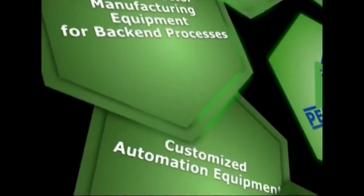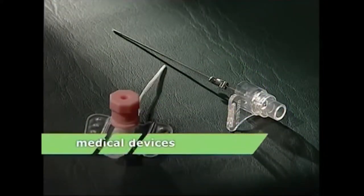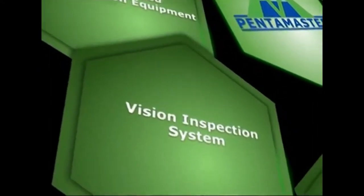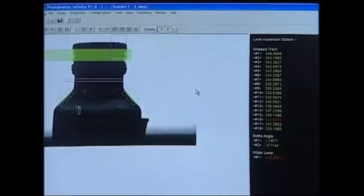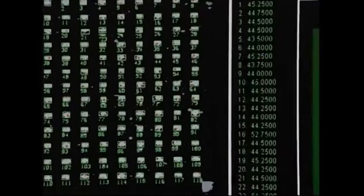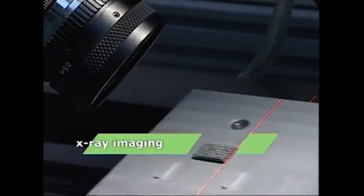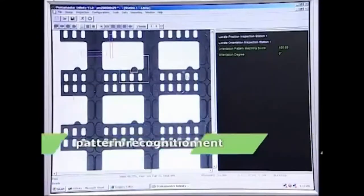Our automation solutions can cater to other industry-specific processes, including medical devices, communications, and data storage. PentaMaster's vision solutions and software have been deployed across widespread industries, from semiconductor and food and beverage to pharmaceutical and medical devices. Our strong team of 60-over software developers are experts in inspection technologies such as 3D laser triangulation, X-ray imaging, optical character recognition, barcode 2D matrix, precision measurement, and pattern recognition.